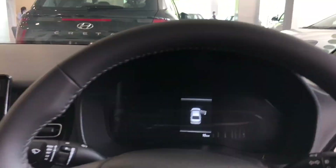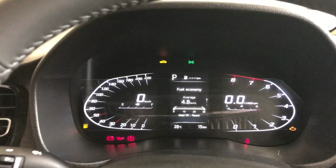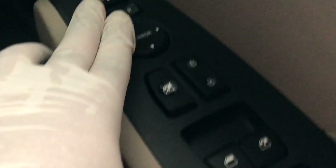Now you can see the instrument cluster, which is fully digital. This is the car's full digital speedometer — you can see how good it is. Moving to the driver's side door, here you can see buttons for folding and adjusting the side mirrors, lock/unlock, window lock, and 4 power windows. The door handle finish is very good overall.